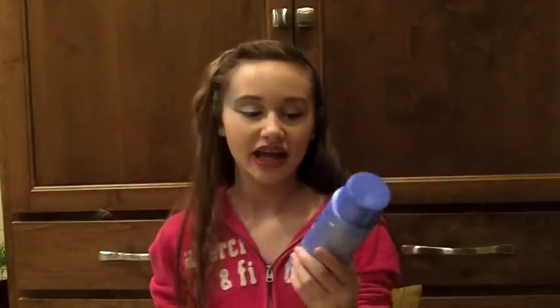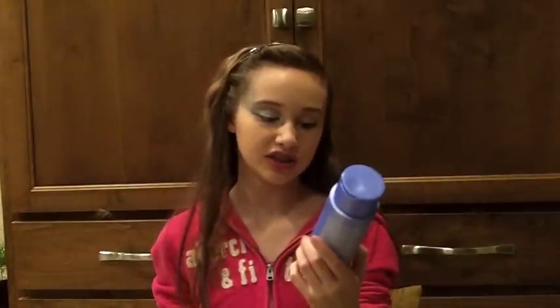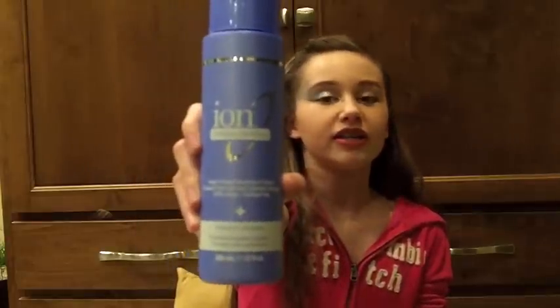The other thing I forgot to mention is this Ion Purifying Solutions Swimmer Shampoo — not necessarily just for swimmers. This is what I used when I colored and highlighted my hair. It removes any chemicals you have in your hair, and if you're a swimmer, it removes chlorine and chemicals from your hair. It also protects from sun damage. So this is a really good one if you have color or highlights in your hair.